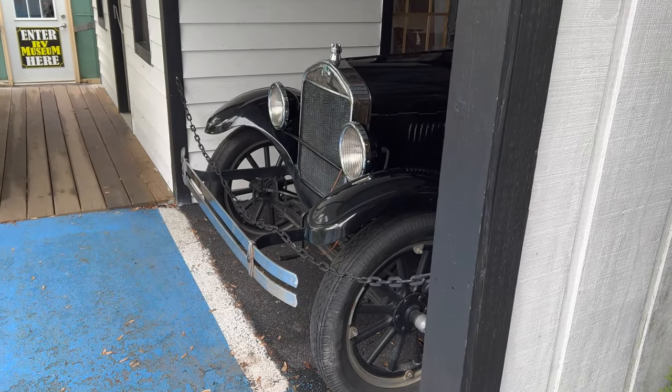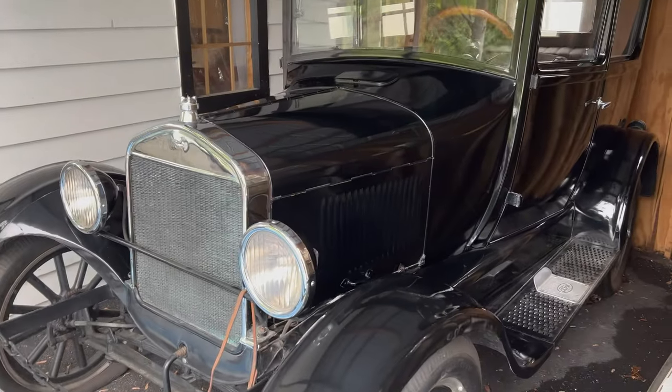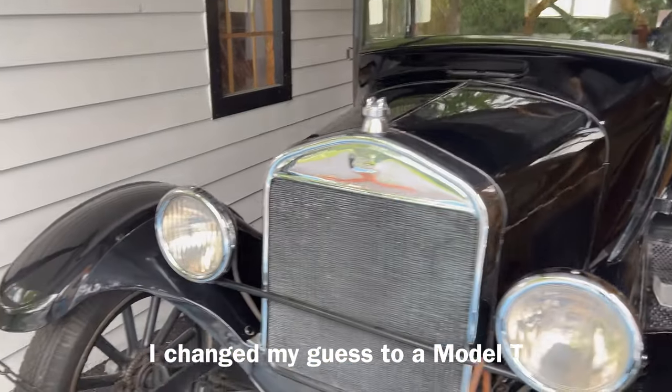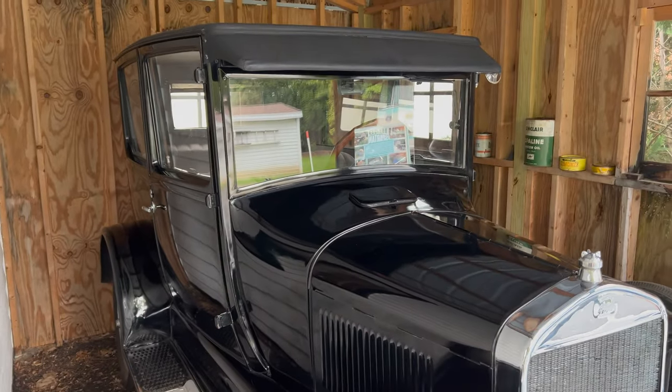I think I see a car. Want to take a guess? I'm going to go with... Model A. I think I'm probably guessing right. Very nice.